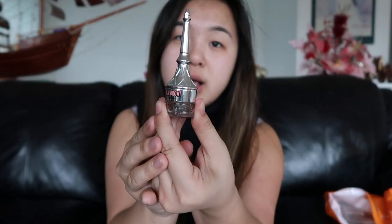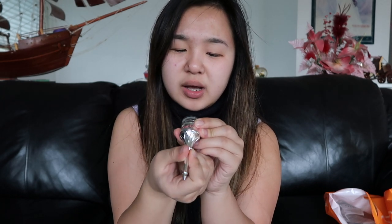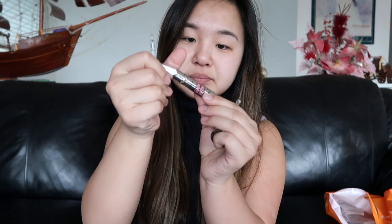The next thing I got was this Cub Brow from Benefit. It is a gel brow — it's a gel volumizer. It's in shade number 4. The other one, from Ulta, is shade number 3.